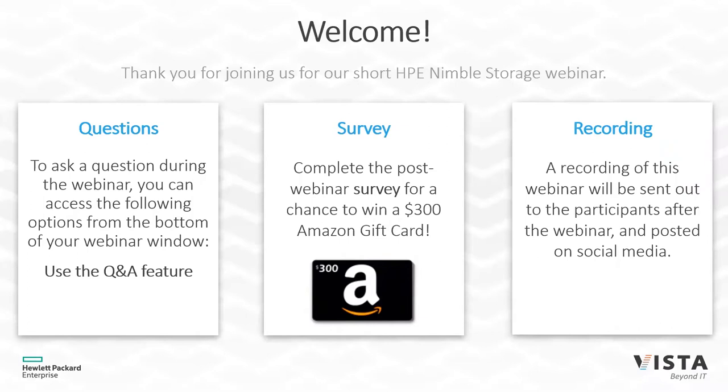There will be a post-webinar survey that will go out when you close out the Zoom meeting, and you will be entered into a raffle for a $300 gift card. That feedback is really important to us. We are also recording the webinar, so if you need to leave halfway through or if you have a colleague that wasn't able to make it, there'll be a link to that webinar sent out the next day.